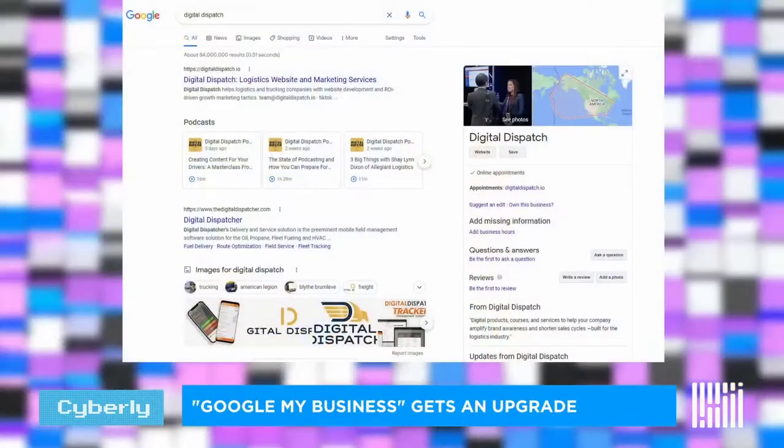On the right-hand side you'll notice a big listing. You're currently looking at on the screen what my business looks like when it's listed on a Google My Business page. That essentially is the best real estate you can see on Google without having to pay for it or without having to obsess over SEO metrics.